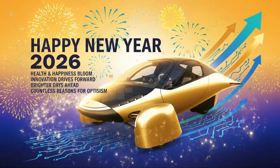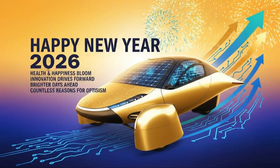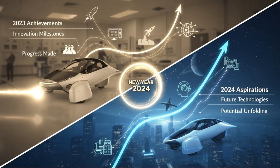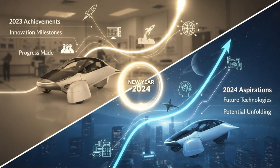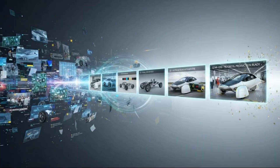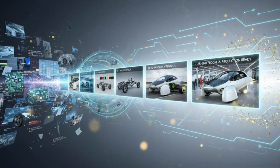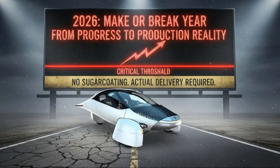Happy New Year, everyone. As we step into 2026, I genuinely hope this year brings you good health, happiness, and a lot of reasons to feel optimistic. There's something about the start of a new year that naturally makes you look back at how far things have come, and at the same time look ahead at what's about to happen. And for the topic we're talking about today, that feeling couldn't be more fitting.